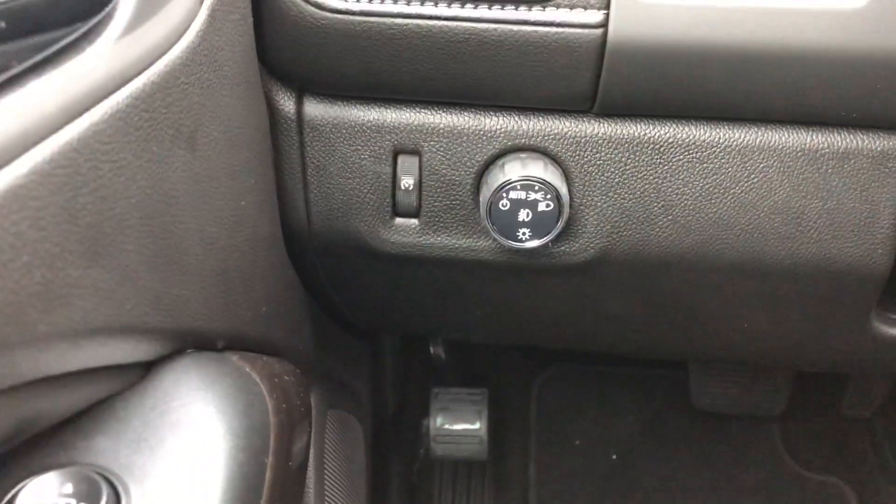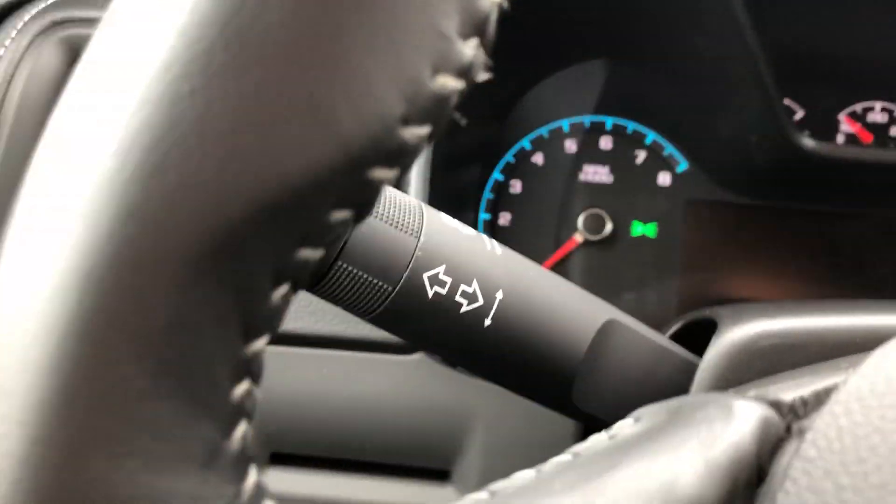You do have your power locks, windows, and mirrors. You have interior and exterior lights here. Go ahead and start it on up the rest of the way for us.